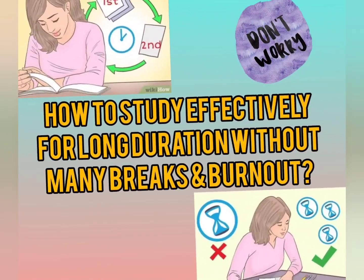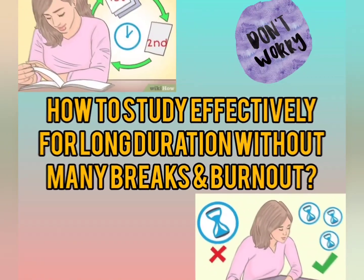Hi my study bees, how are you all? Today we are going to have a very important discussion which is useful for any student preparing for any kind of exam, be it JEE, NEET UG, NEET PG, or any other exam, because to crack any sort of exam you need to study. Today we are going to discuss how to study effectively for long durations without breaks and burnout.